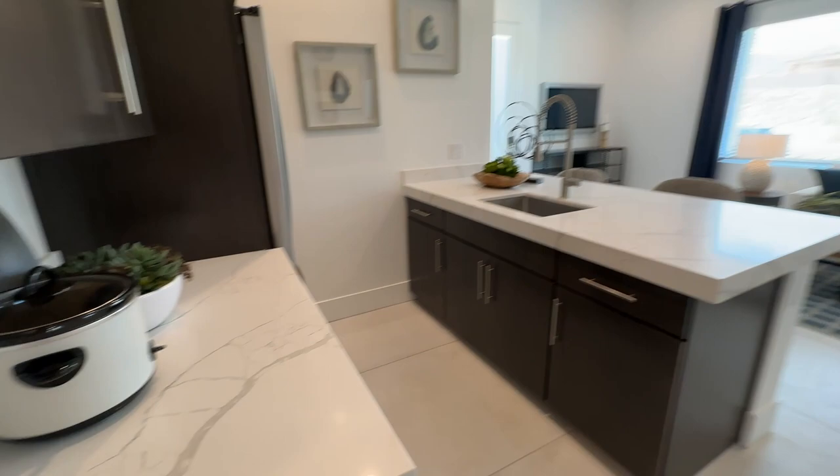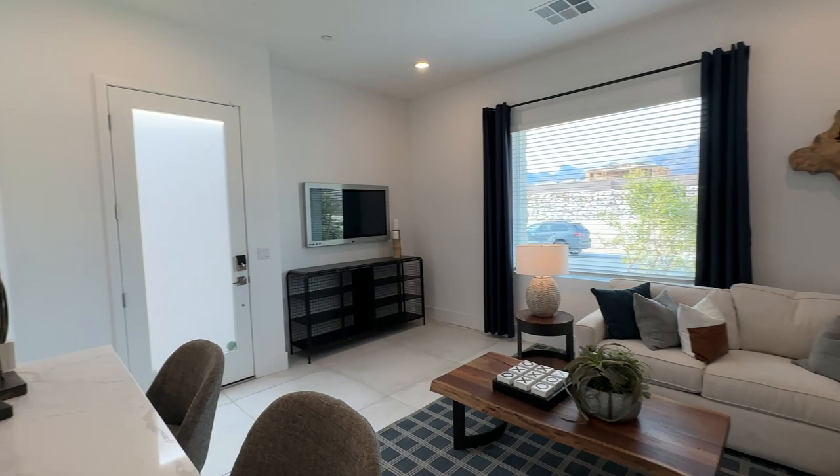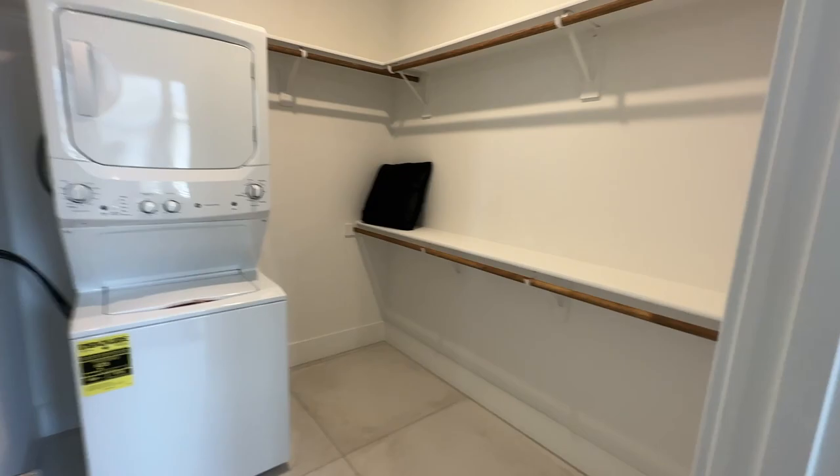Next is the next-gen suite. It has its little kitchenette area with a microwave, refrigerator, stainless steel sink, the same quartz countertops, and the same cabinetry. Lennar does next-gen suites like the best — you've got this nice living area; it's like a nice little apartment. Then they have this model set up as an office, but this would be the bedroom and bathroom with a walk-in closet, and it comes with a stacking washer and dryer as well.